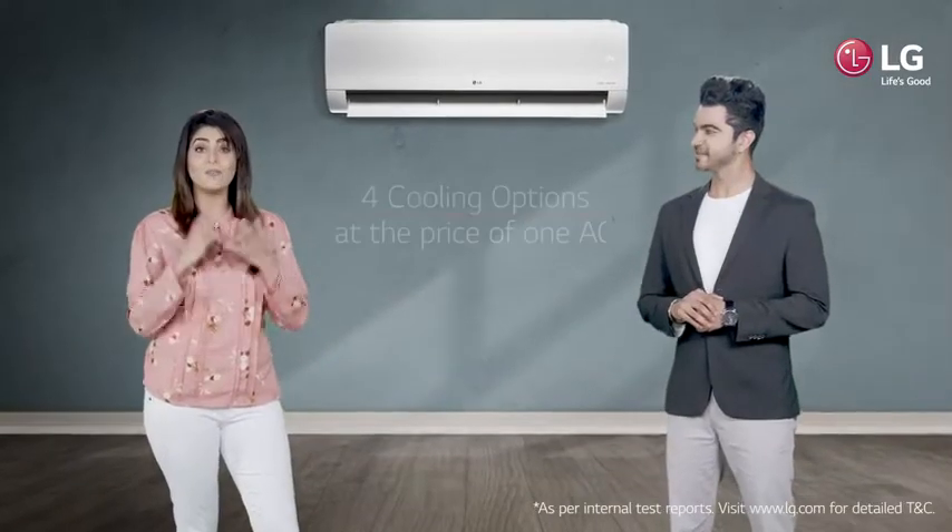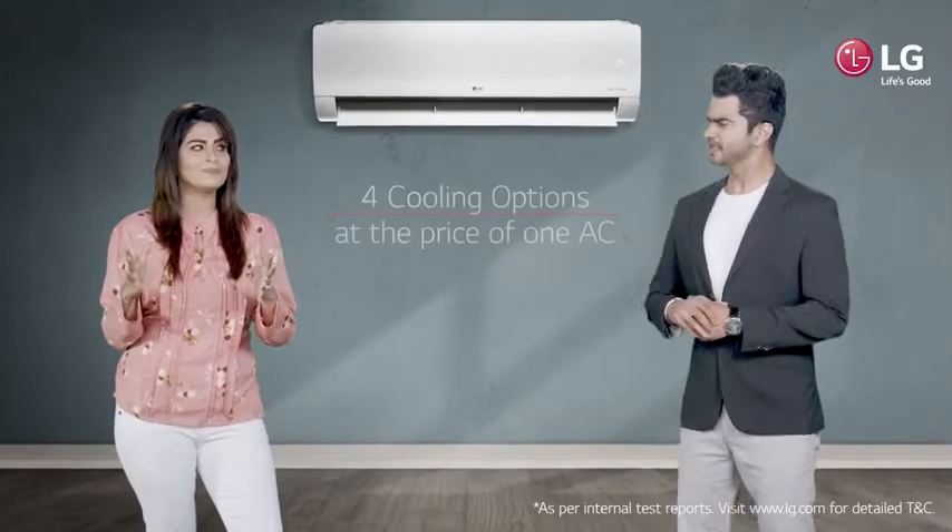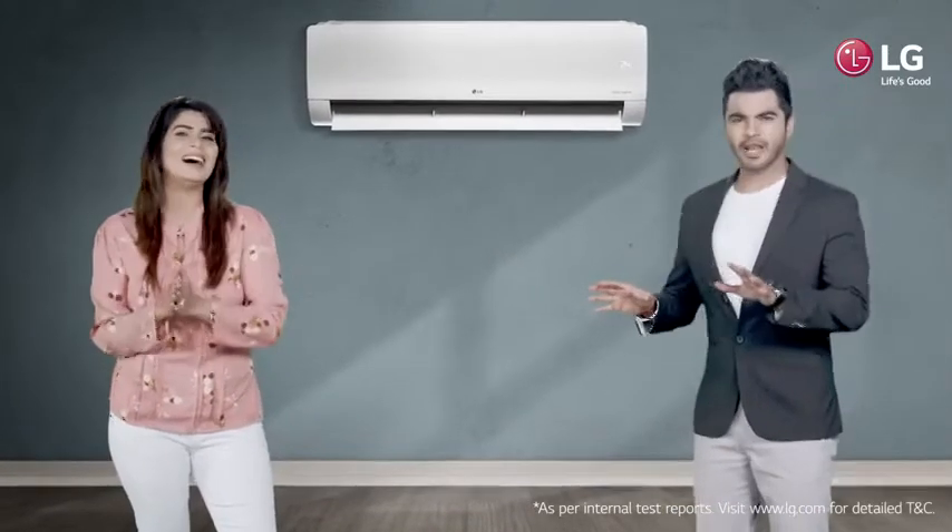Hi, did you know that you can get four cooling options at the price of one AC? At the price of one AC? Well, how is it possible?